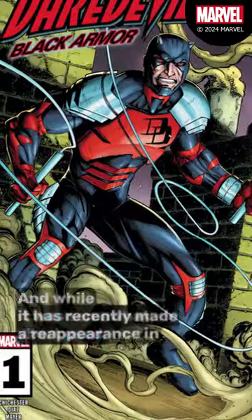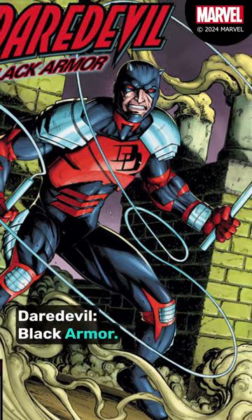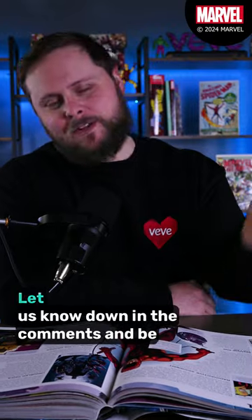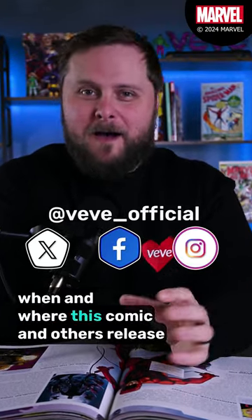And while it was somewhat short-lived, it has recently made a reappearance in the current comic series, Daredevil Black Armor. What's your favorite Daredevil costume? Let us know down in the comments, and be sure to stay tuned to our socials for when this comic and others release from Marvel.